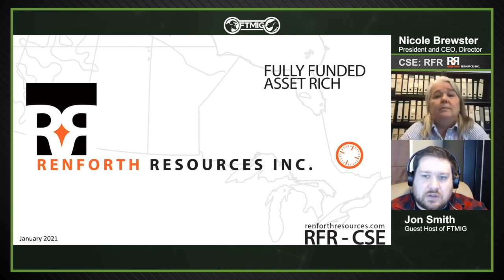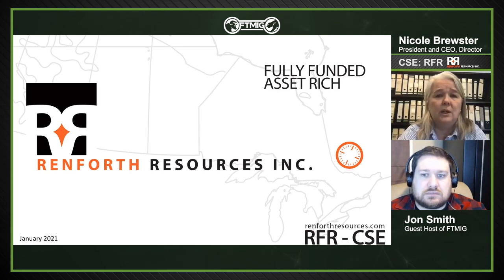Q: Will COVID travel restrictions affect the upcoming field season? A: No — our guys are already in Quebec. We have an OGQ geologist who's also PGO in Ontario and a geologist in training who live together. They quarantined before they left. The drillers are local, so there's no travel component for them. Mining is deemed an essential service. All our guys have permission to travel and carry documentation with them.